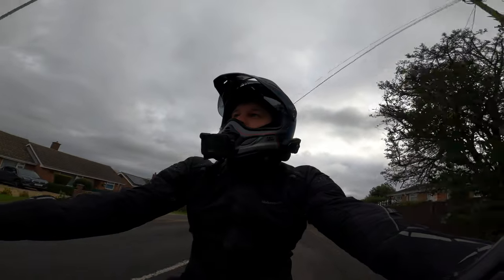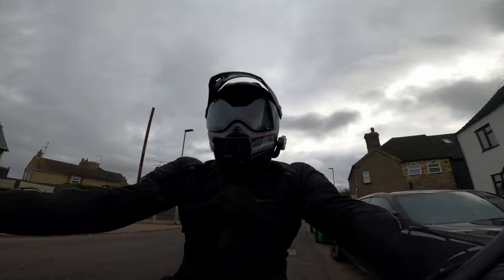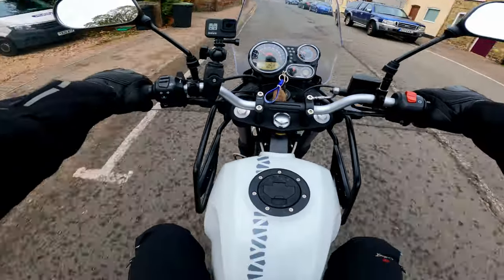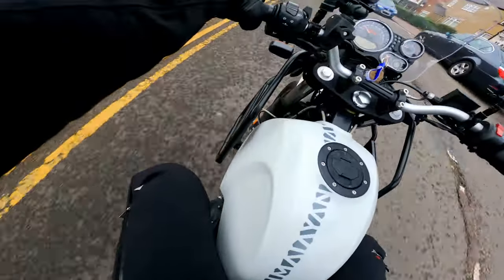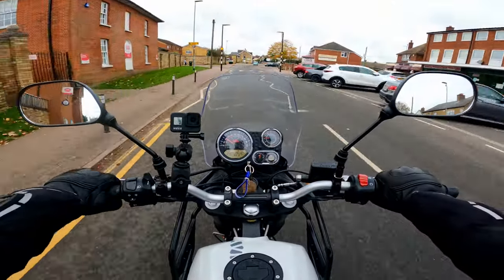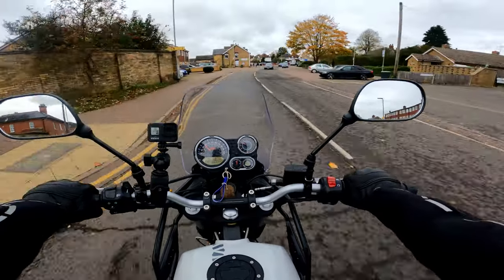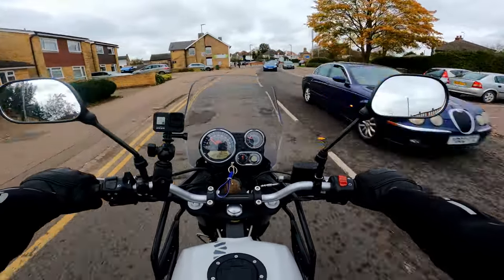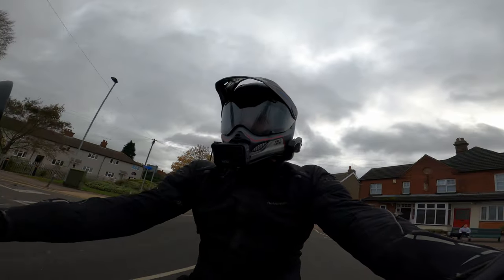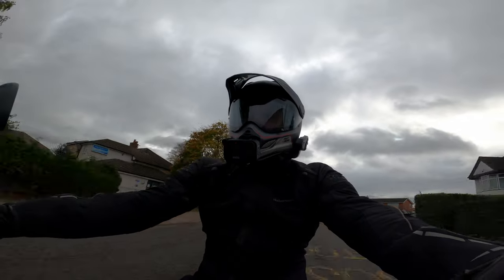You've got ABS, obviously, which is — I believe — switchable on the new model, so you can turn the rear ABS off. Suspension-wise, it's not bad actually. It's nothing impressive — I wouldn't go and jump off it. But the ride, here's off a speed bump. I mean, it's completely fine. It's soaking up all the bumps really nicely, not jarring at all. And it doesn't feel wallowy. Yeah, it's planted. Really, really good.